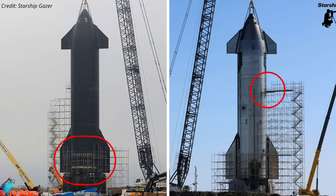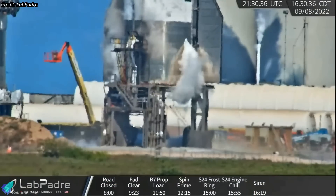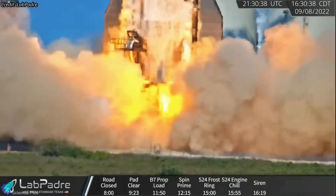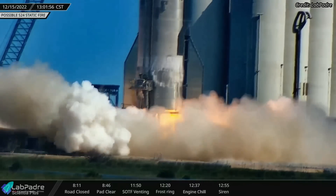Over the past few weeks, workers have been adding reinforcements to the spacecraft's aft portion and working on the payload bay section. SpaceX replaced a Ship 24 sea-level Raptor last month after a dent was discovered in its engine bell. The dent may have been caused by debris ejected from under the pad during the six-engine static fire test on September 8. The engine tested on Thursday was the replaced Raptor engine.